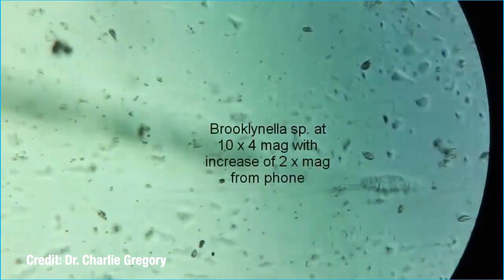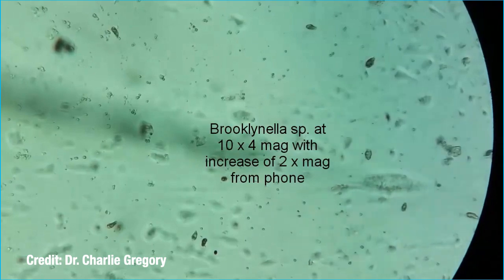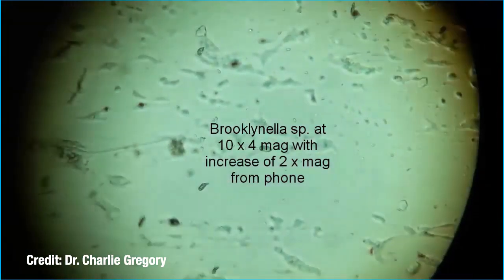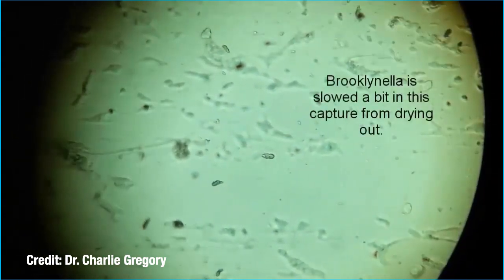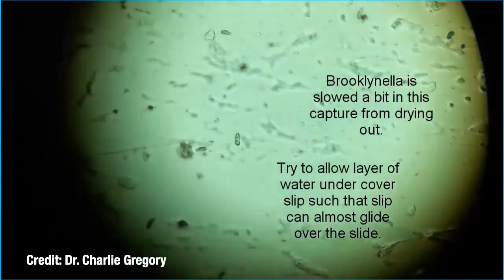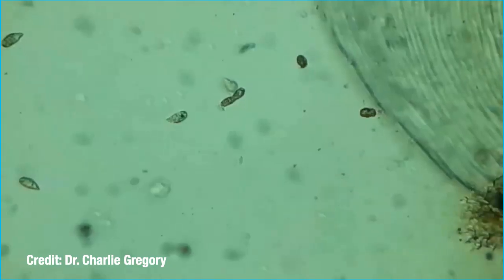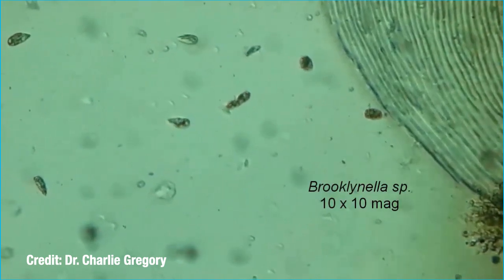If you have a microscope, you can take skin scrapes or gill clippings of the affected areas to confirm Brooklinella. These parasites look very similar to Uronema, which will be discussed in a future video. But their movement under a microscope is different. Sometimes a microscopic examination is the only way to confirm a diagnosis for whatever disease is afflicting your fish. I would like to thank Dr. Charlie Gregory for providing these excellent microscopic ID videos.